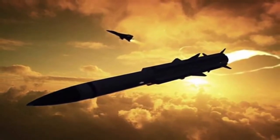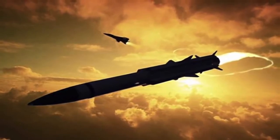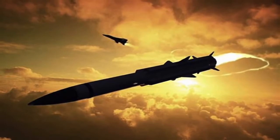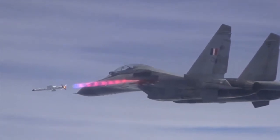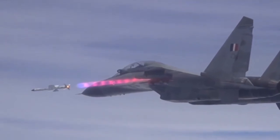The missile is of indigenous development, including its seeker. This seeker is placed in the front end of the missile and picks up various radio frequencies. The missile is a single-stage, solid-fueled system.